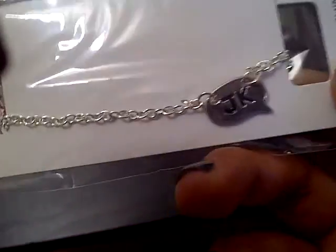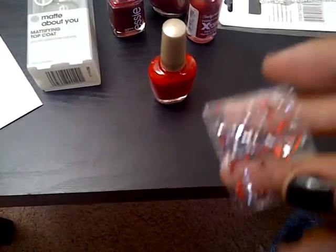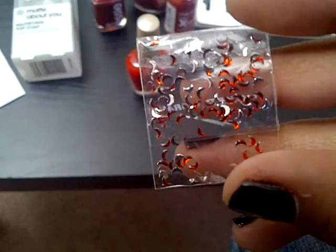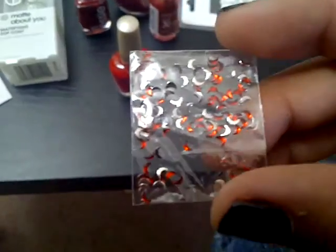A texting bracelet that says JK. And then stuck to the back of it are these little moon-shaped — they're really small — red little moons. I like them. They're really small.